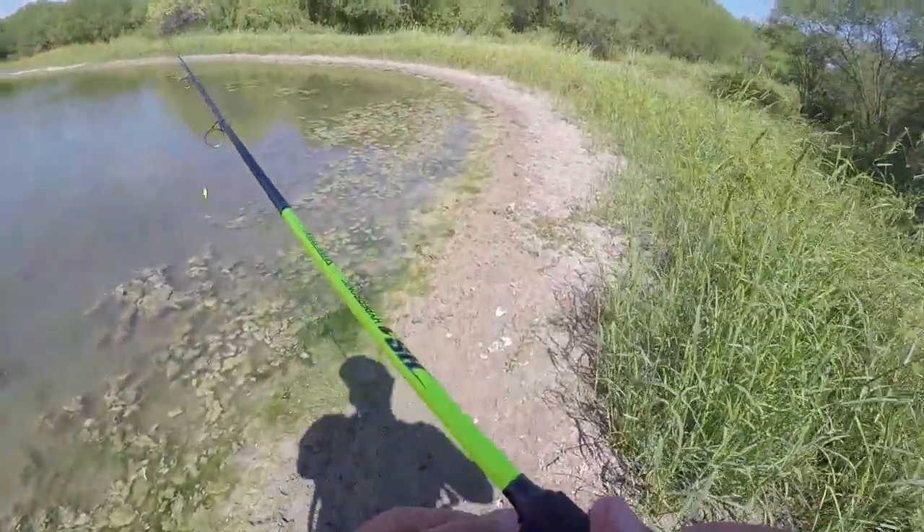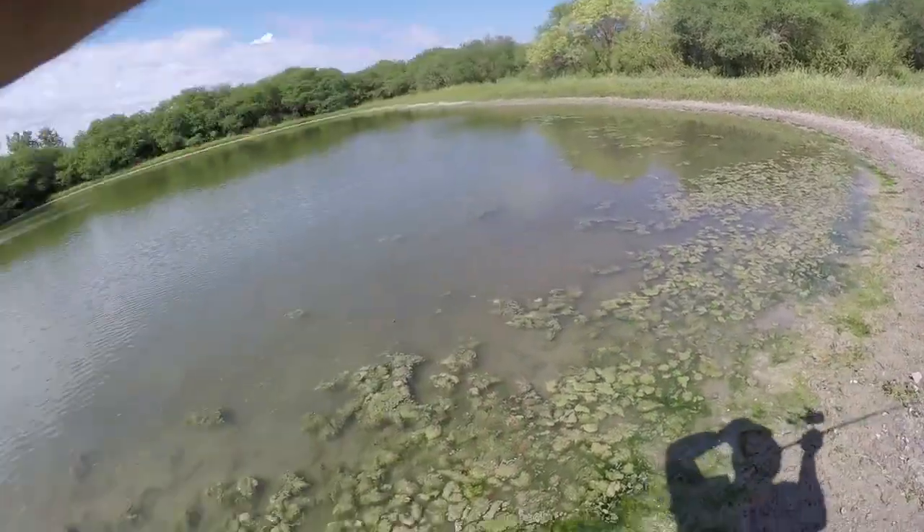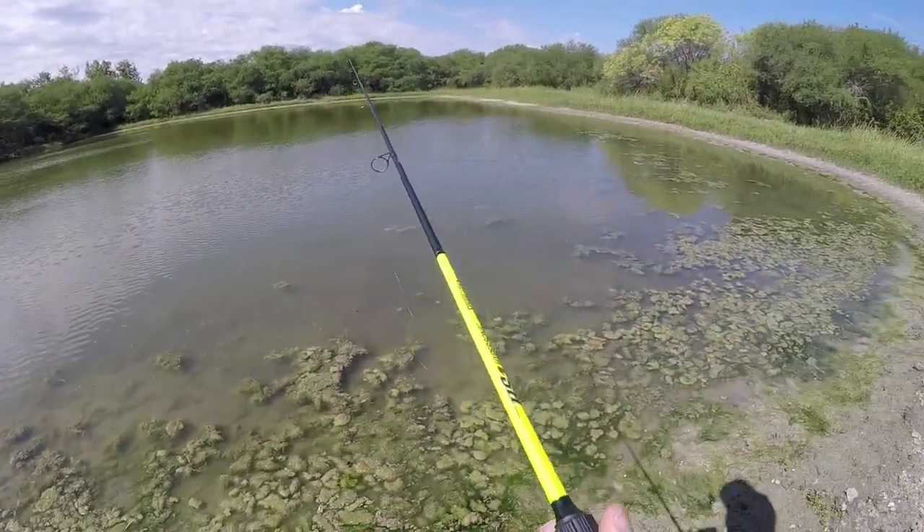Alright, lots of minnows — a whole lot of minnows right there.